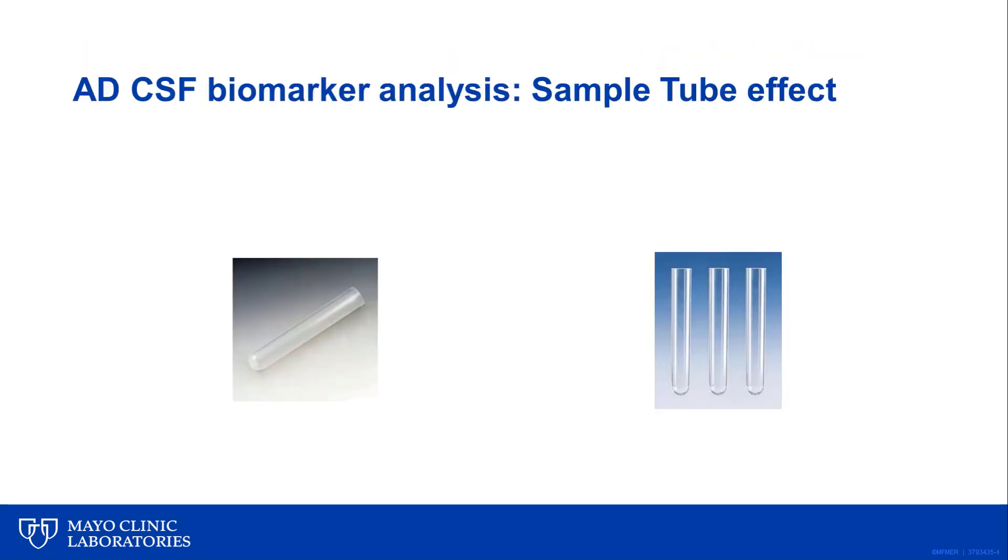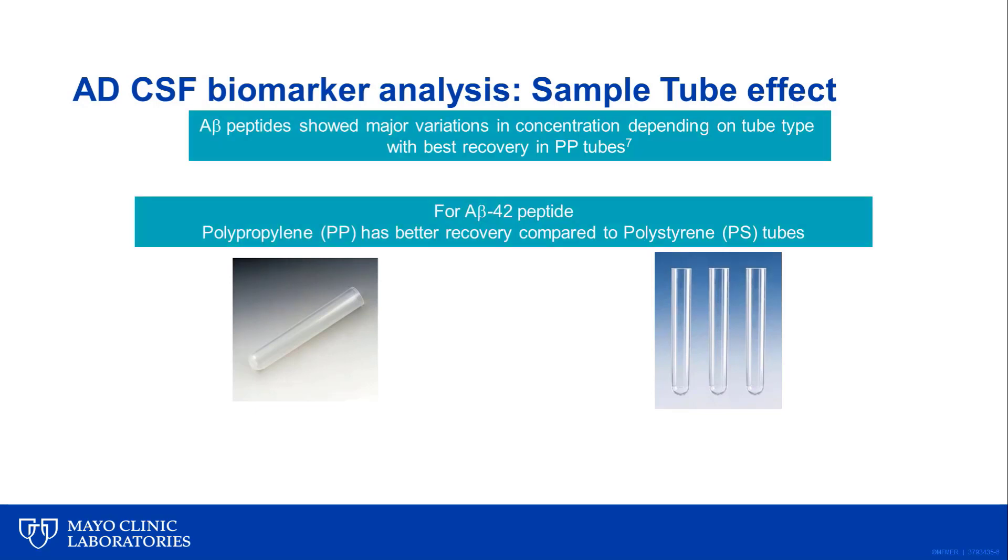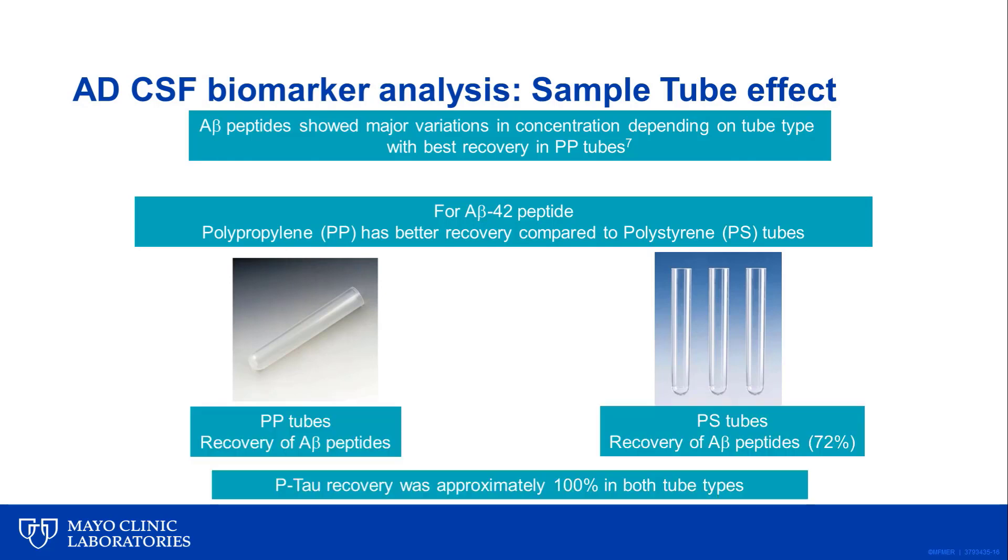A-beta peptides show major variations in measured concentrations depending on the tube type they are stored in, with the best recovery found in polypropylene tubes. Polypropylene tubes, designated as PP, are somewhat cloudy and have better recovery compared to polystyrene tubes in published studies. Because of this, we ask that tubes be collected in polypropylene due to the higher recovery of amyloid beta peptides as compared to polystyrene tubes. In fact, there is evidence that A-beta peptides may decrease as much as 30% if polystyrene tubes are used.